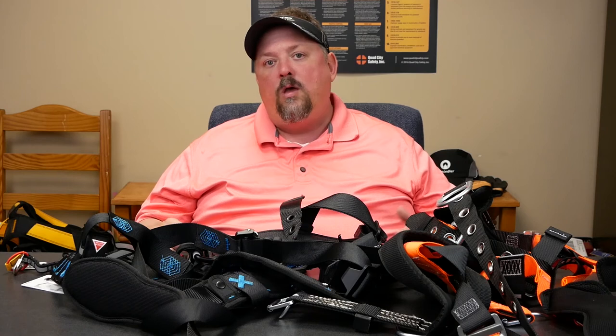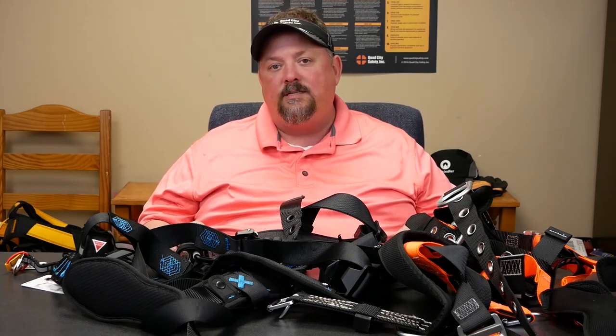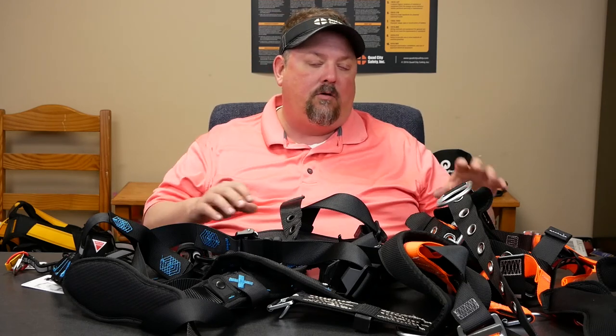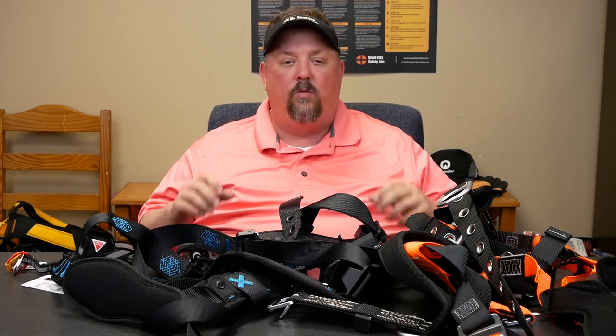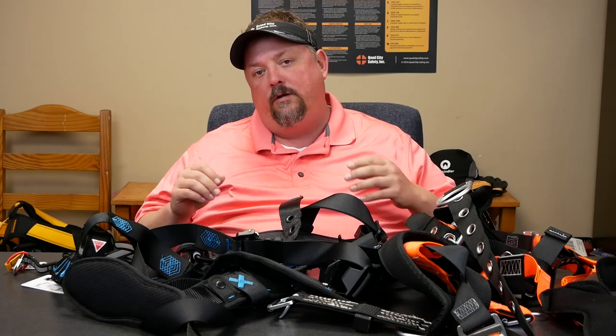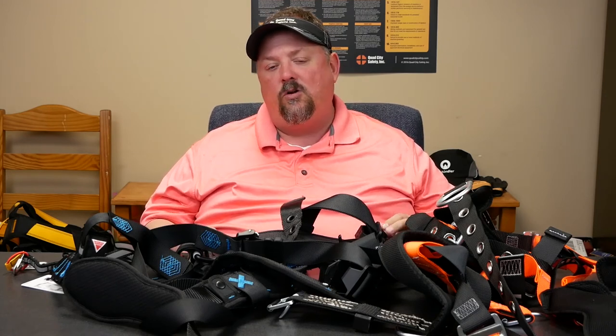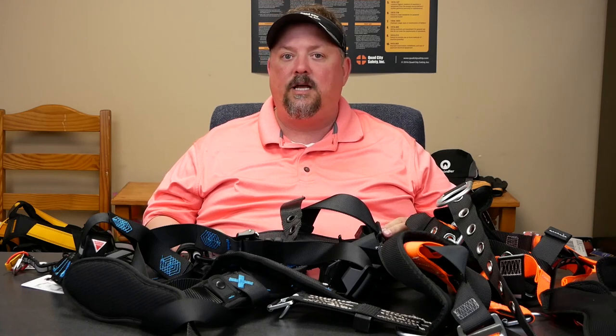So there are a lot of questions to work through when you have workers that are not happy with their harnesses. At Quad City Safety, that's something we specialize in — making sure we match up the correct PPE to the correct person and get them to where they're productive. Because if we have workers that are comfortable, they're going to be productive. If those are conversations you'd like to have, don't hesitate to reach out to us at quadcitysafety.com.